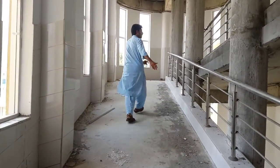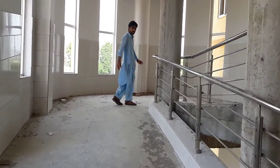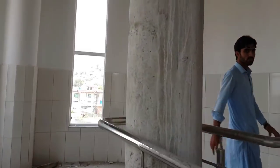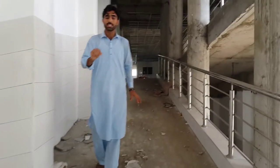These windows here are specially used for lighting. Now we are going to the third floor of this hospital, which has 36 wards.